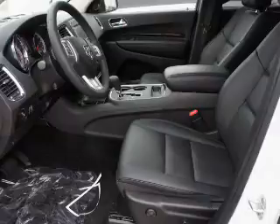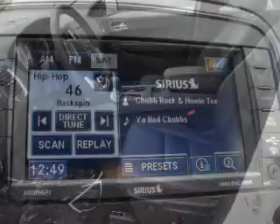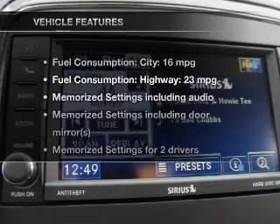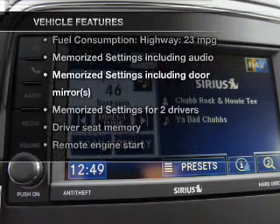Let the outside in with a power convertible roof. Power and reliability are a great combination. This vehicle has both. Plus, enjoy these notable features that are included in this vehicle.